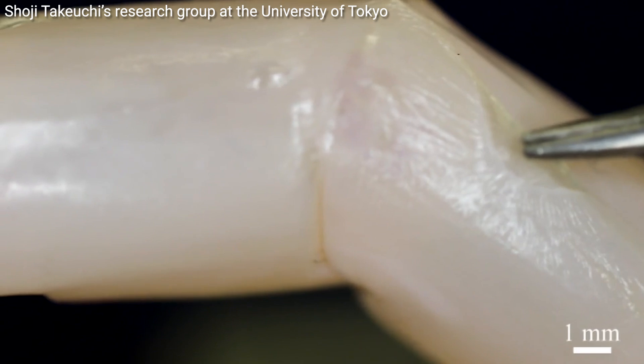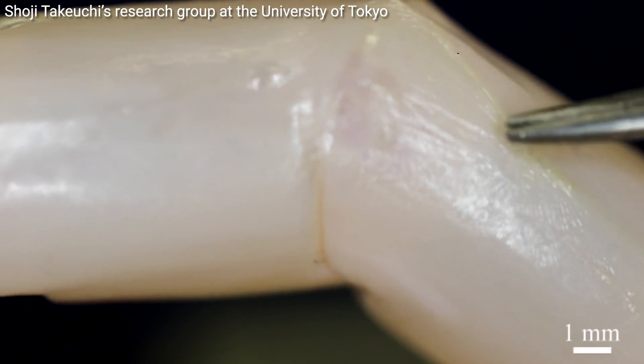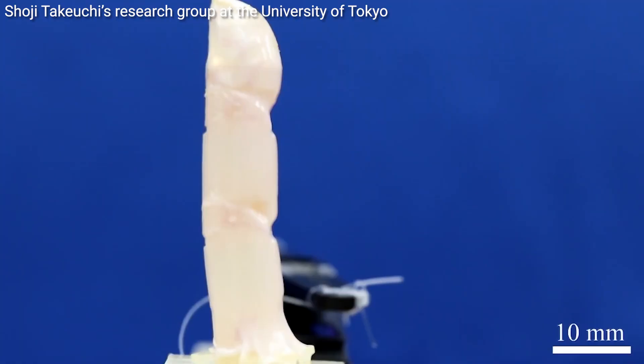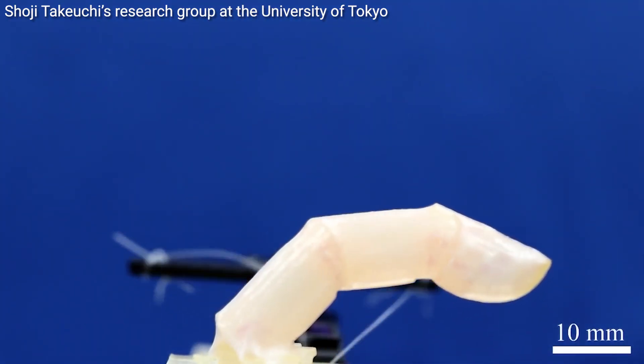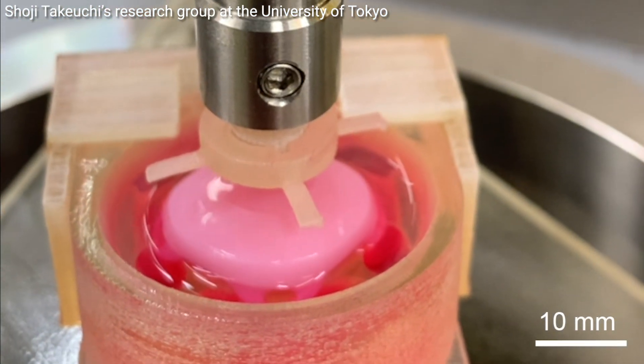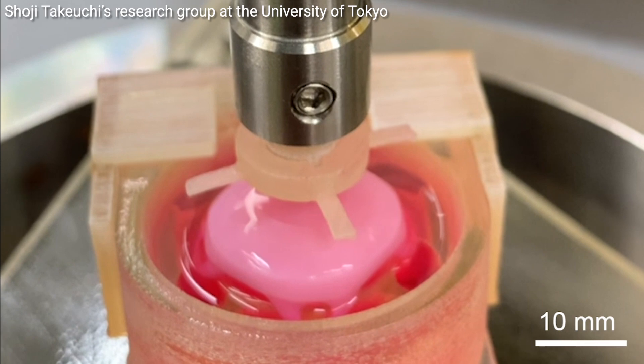Do you remember two years ago when researchers at the University of Tokyo covered a robotic finger with living human skin cells? I thought that was pretty amazing. But they've taken it to a whole new level now — they have figured out how to attach living skin to robot faces.